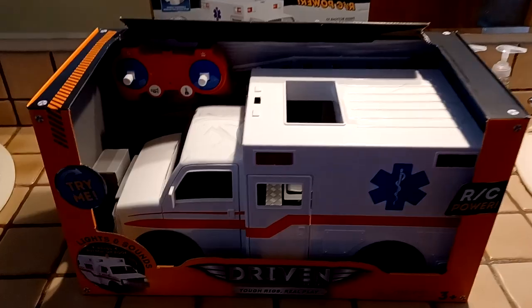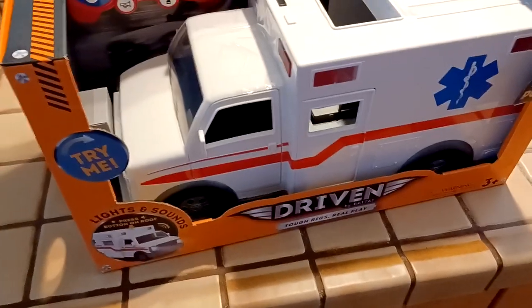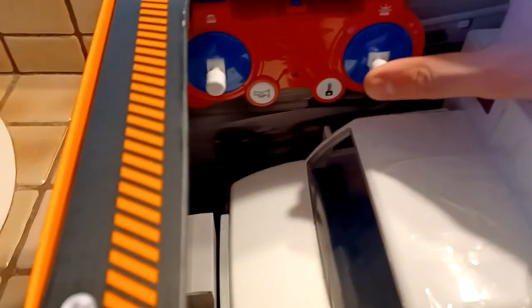The wait is finally over — this is the ambulance that I got in the mail today. It's very sizable, it's mid-range but it looks a little larger than that, and the thing is RC.